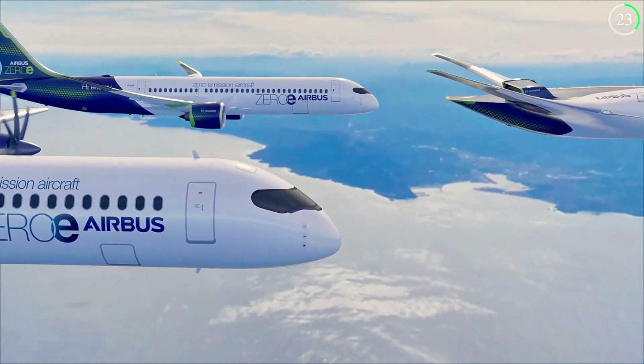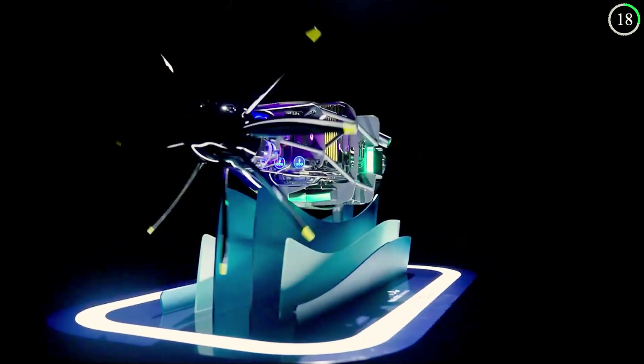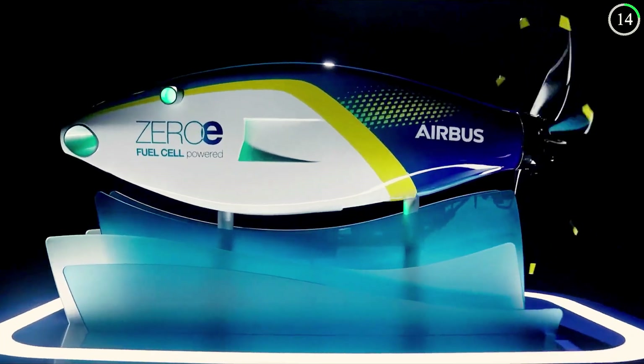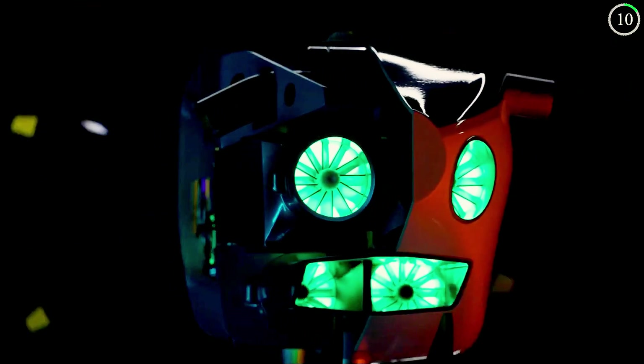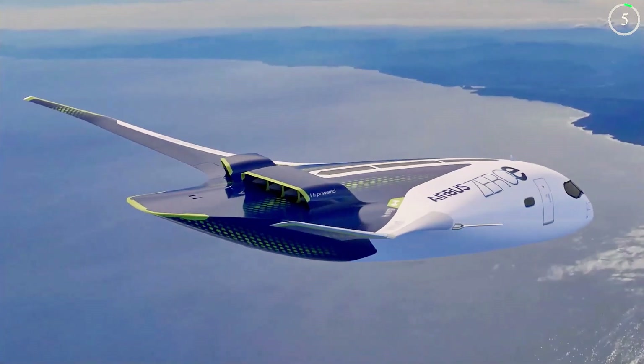Airbus plans to develop these aircraft by 2035, marking a significant step forward in reducing the carbon footprint of air travel. The zero-emission concepts are a testament to Airbus' commitment to innovation and sustainability, paving the way for cleaner, greener skies.